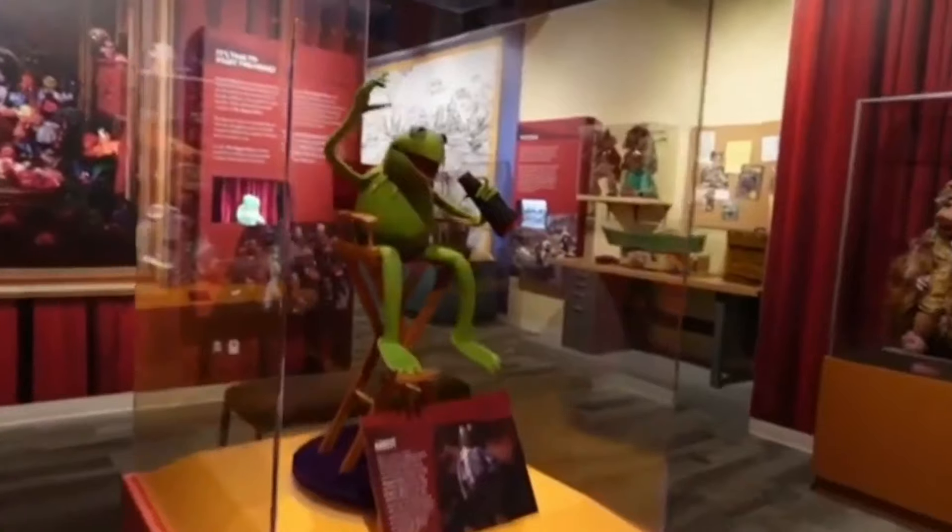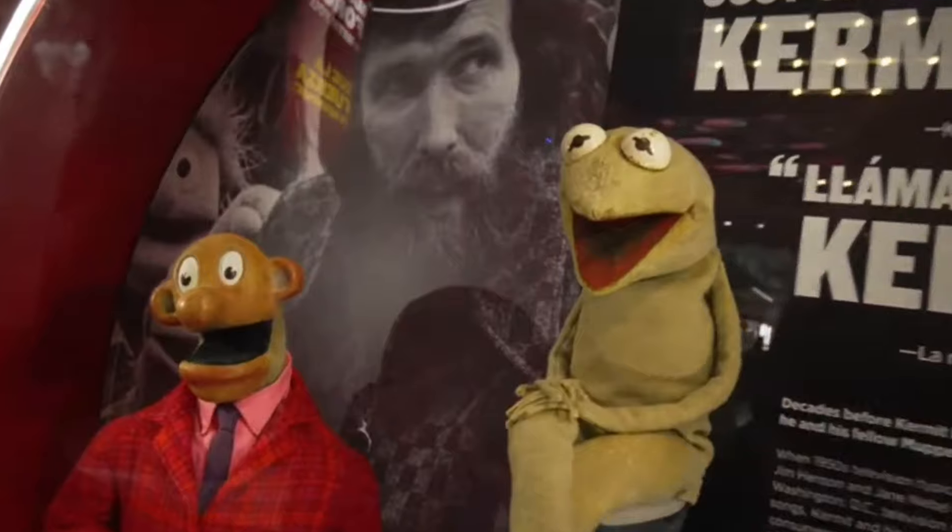In today's video, we're going to be talking about all the times that Kermit the Frog has either been put on display in a museum or in an exhibit. So, what are we waiting for? Let's talk about it!